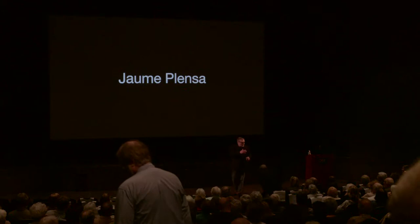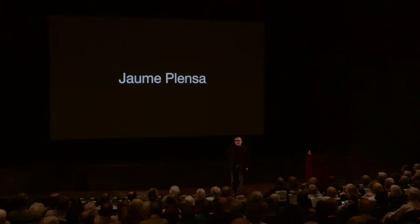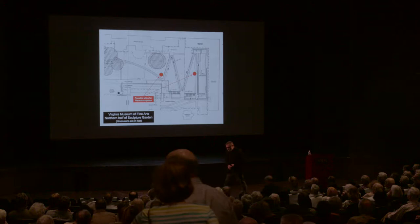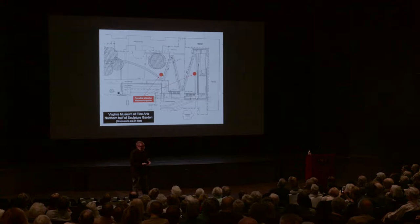Thank you, Alex, and all the team of the museum. He was talking about the first contact to start that collaboration, but I would like to show you what was the first document — so enigmatic for me. They said, 'here or there?' And I love that paper. I kept it with a lot of love because I think it's a fantastic beginning.